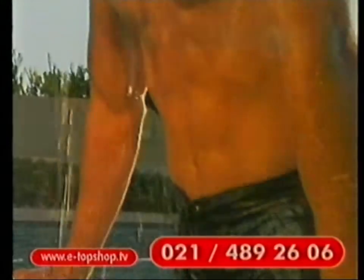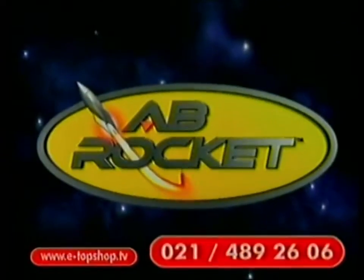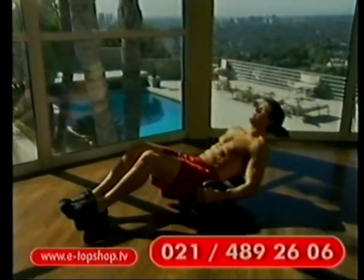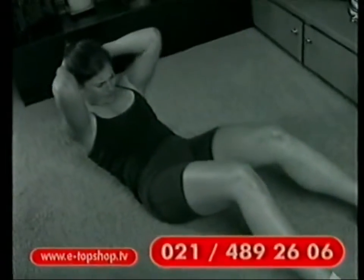Želite tvrde, preBušne mišiće koje će svi primetiti? Sanjate o telu koje je spremno za bikini, i to brzo? Predstavljamo vam e-broket. Otkrijte kako vežbati trbušnjake bezbolno, lako, zabavno i efikasno. Sećate se onog užasnog napora dok podižete vrat i leđa tokom vežbanja?